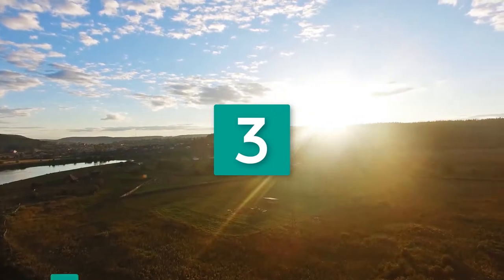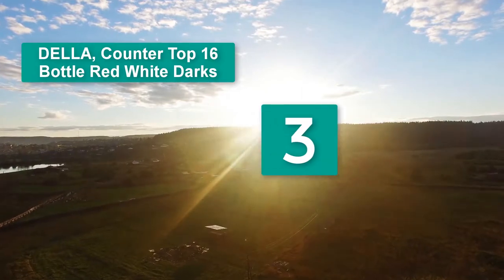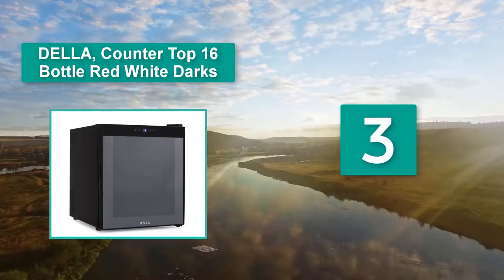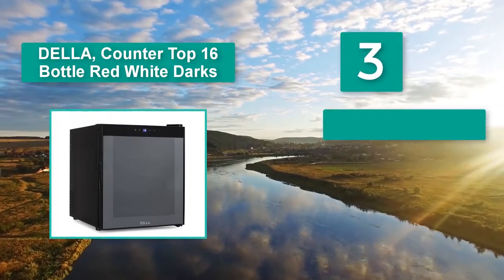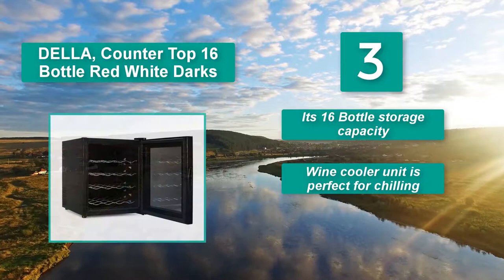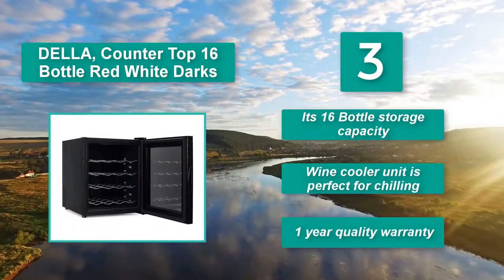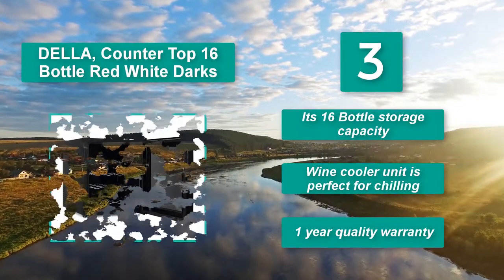Number 3: Della Countertop 16 Bottle — suitable for red, white, and dark wines. Features adjustable temperature control with a built-in circulation fan, ventilation grill, and integrated LED light. With its toughened glass door and airtight seal, this compact refrigerator offers 16 bottle storage capacity and comes with a 1 year quality warranty.